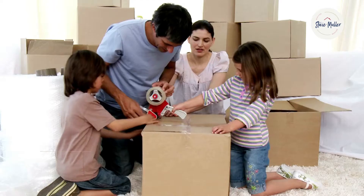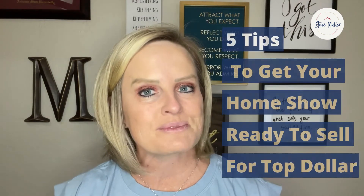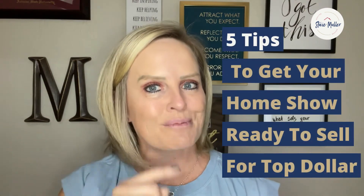Have you thought about selling your home recently? Have you outgrown your home and you're finally ready to upsize your living space? Or maybe your kids have moved out and you now feel that your home is too big for your current needs. Whatever your situation is, you definitely want to watch this video because today I'm going to share with you five tips to get your home show ready to get top dollar.